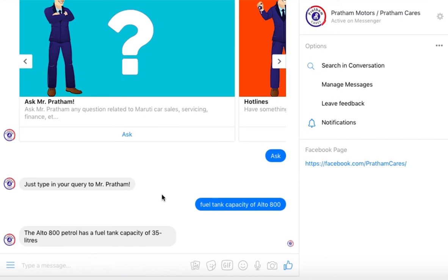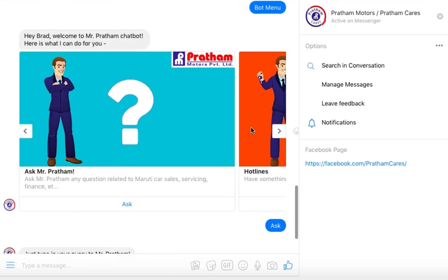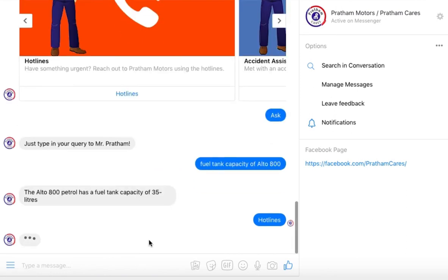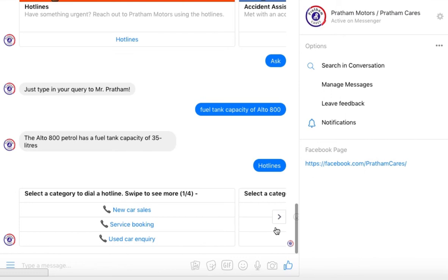The bot also has quick access to customer service phone numbers. If you are using your cell phone to access the bot, click on any of the numbers directly to call them.